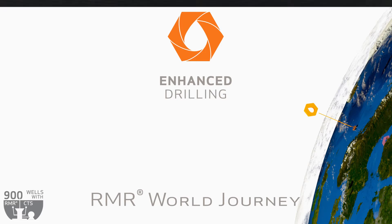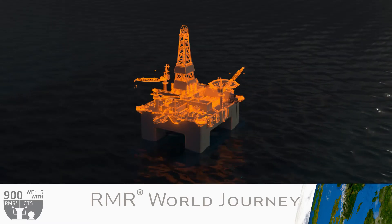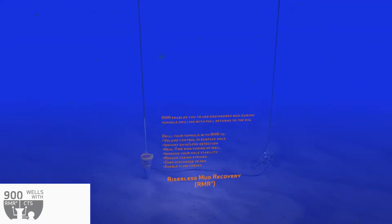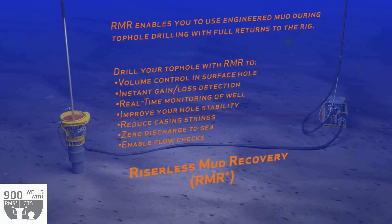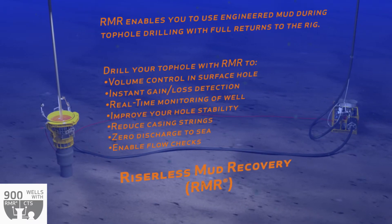Riseless Mud Recovery is a dual gradient drilling system that enables operators to use an engineered drilling fluid during top hole sections with full returns to the rig. Riseless Mud Recovery, also known as RMR, creates a closed loop system enabling real-time monitoring and volume control of the top hole sections.